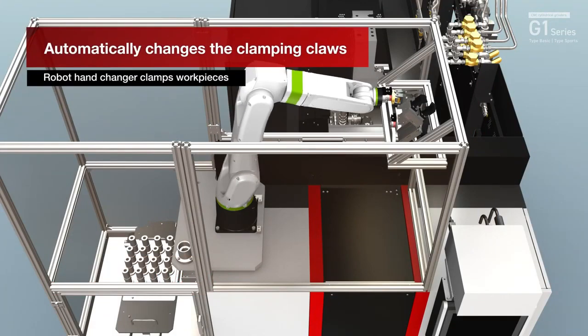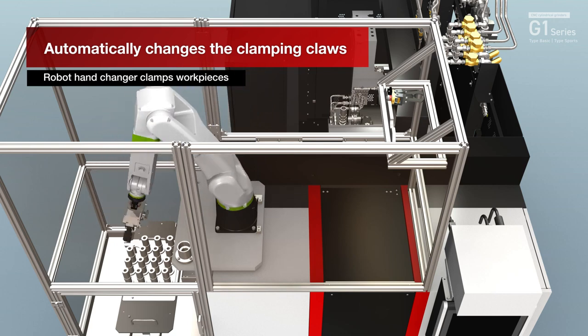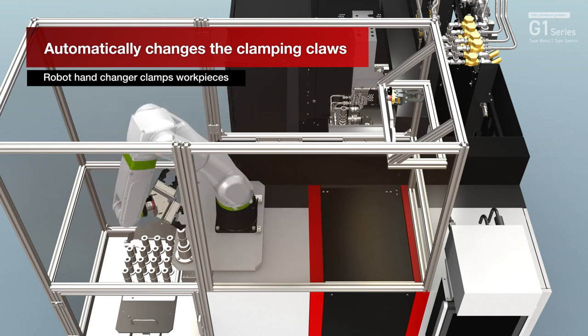When mixing several types of workpieces, the robot hand changer automatically changes the clamping clause of the workpieces.